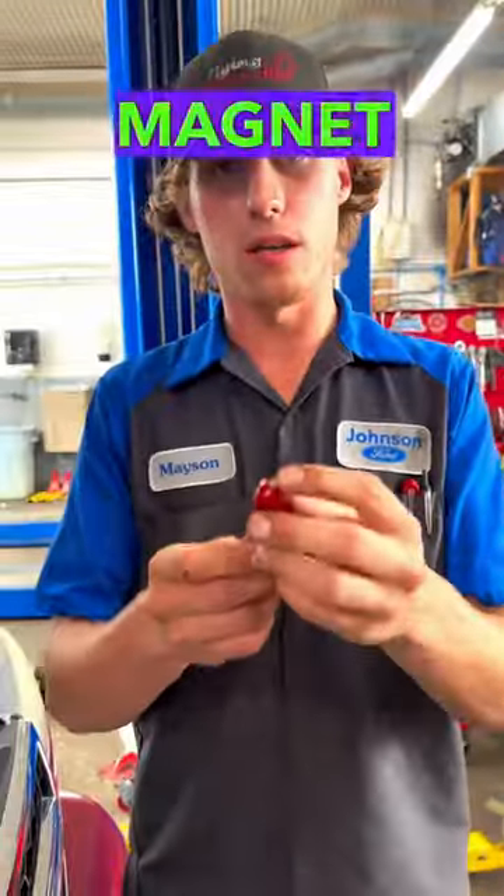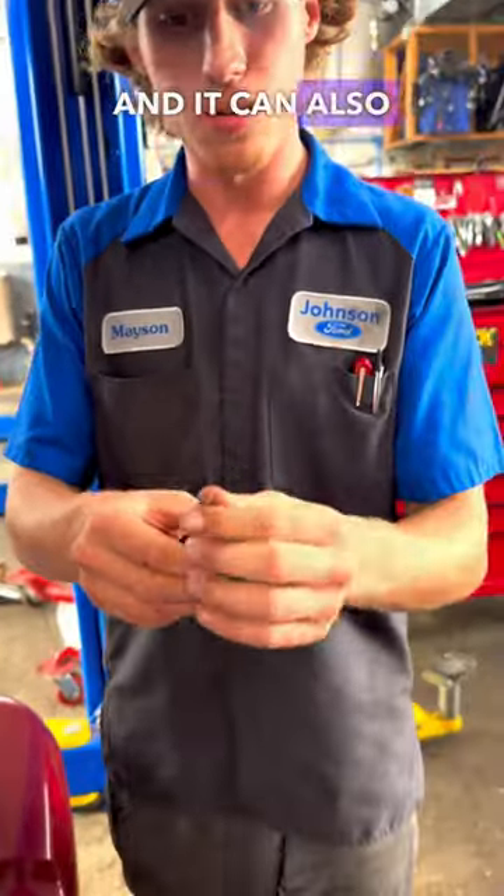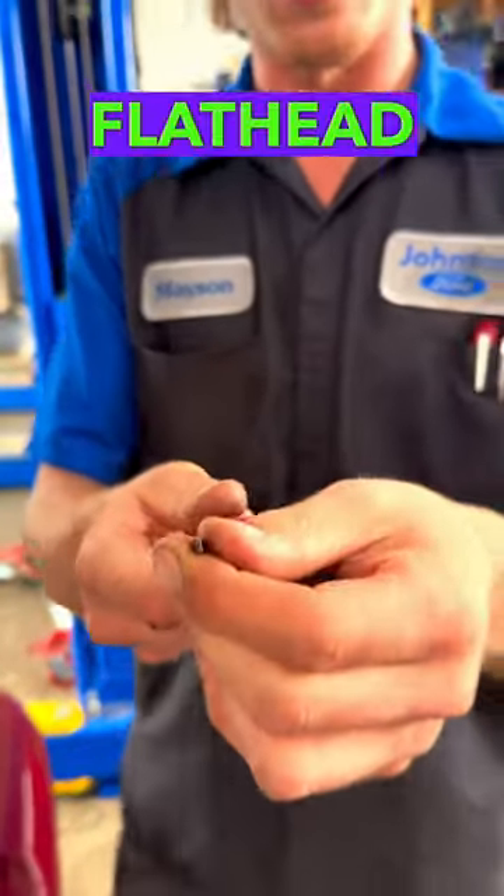It also has a magnet on the end of it. This is a really, really strong pry bar, and it can also sometimes double up as a flathead screwdriver.